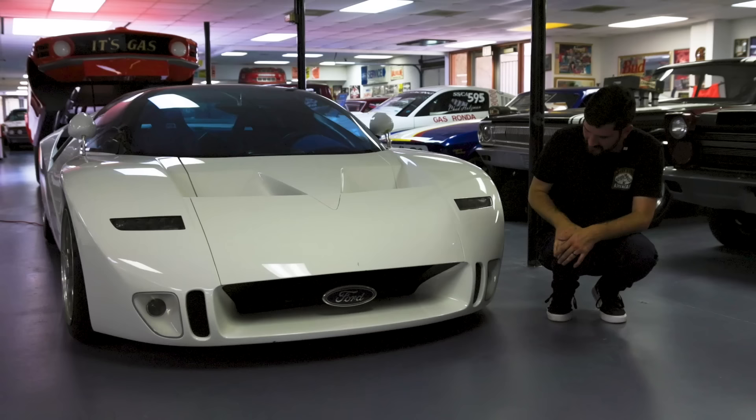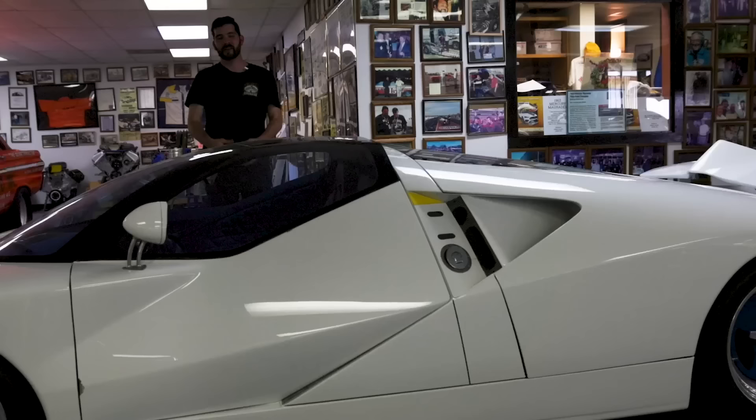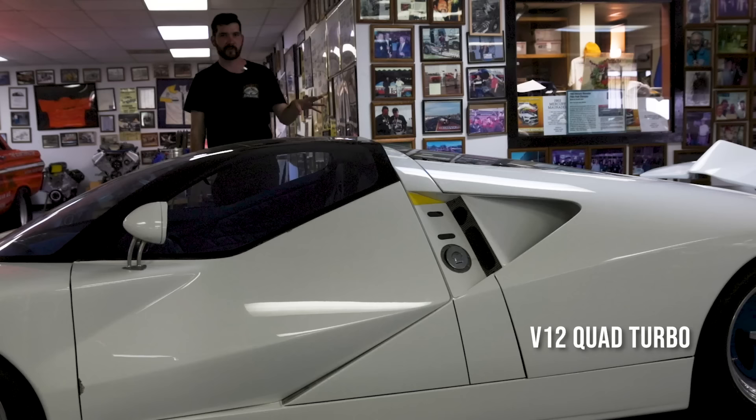Another interesting thing is the fog lights are completely clear and white — by today's standards fog lights are usually yellow, but as a concept car it was never in production. This car has a carbon fiber body with a honeycomb aluminum chassis from a Jaguar XJ220, which is Jaguar's race car. Its capabilities are astonishing: a top speed of 253 mph, 0-60 in 3.1 seconds. All the vents you see are completely functional because in the back it has a V12 quad turbo engine that needs a lot of airflow.